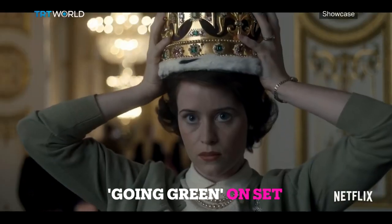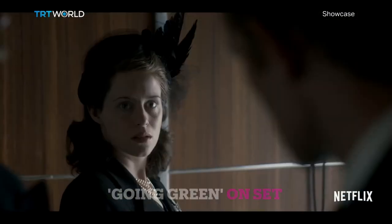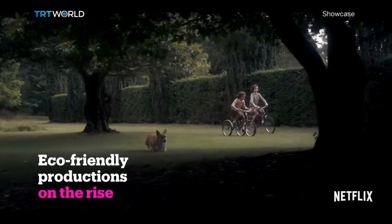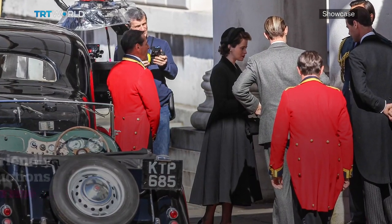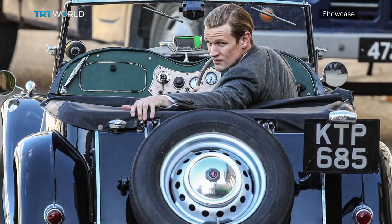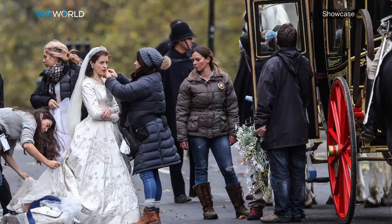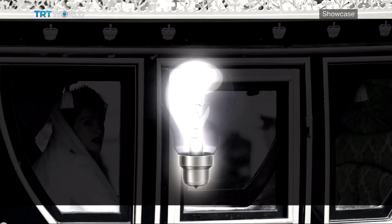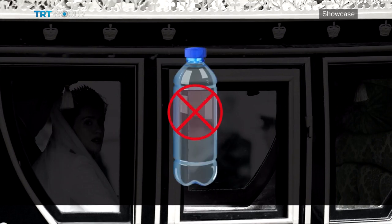Beginning in the show's first season, the series producers worked with Green Shoot, an organisation that helps film and TV productions reduce carbon emissions and increase efficiency. From the energy needed to power sets including cameras, lighting equipment and studio facilities, to post-production and even costumes, just about every area was taken into consideration. Some of the measures they've implemented include performing energy audits, using solar generators, and ditching single-use plastic bottles on set.